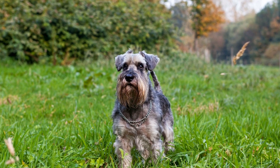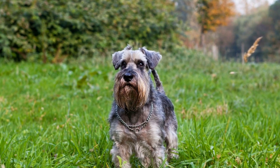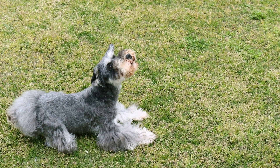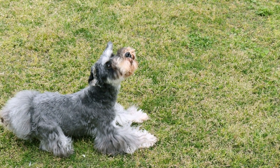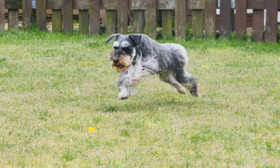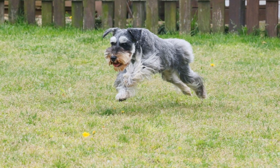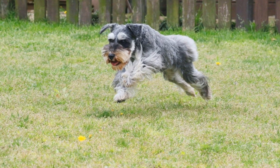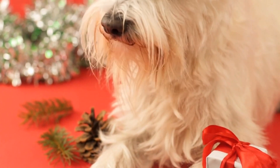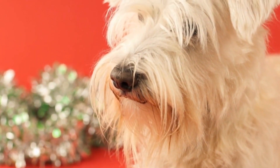Point 1: The Importance of Training. Training is an essential part of owning any dog, regardless of breed. It helps establish a bond between the owner and the pet, and it also promotes good behavior and mental stimulation for the dog. Miniature Schnauzers, in particular, thrive on mental challenges and require a consistent training routine to keep them content and well-behaved. Whether you are teaching them basic commands or advanced tricks, the training process is both enjoyable and rewarding.